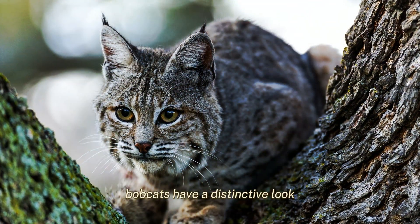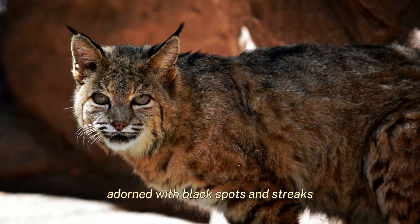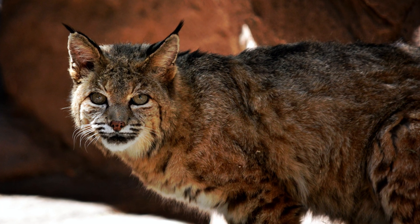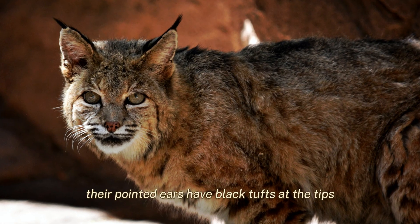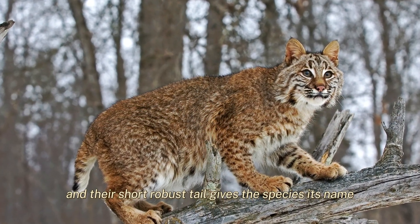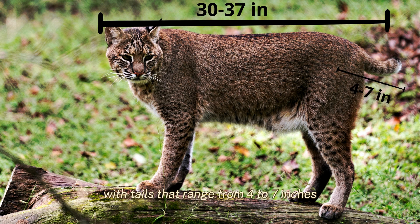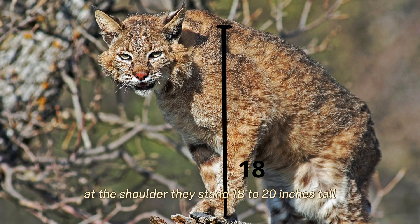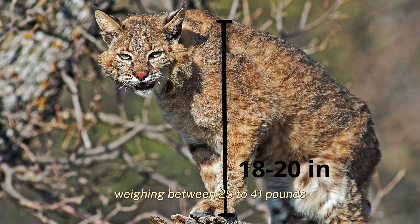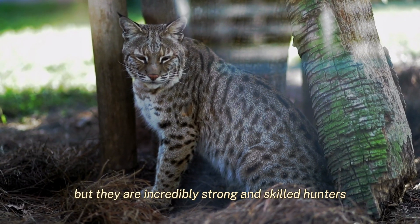Bobcats have a distinctive look, featuring a reddish-brown to greyish coat adorned with black spots and streaks. Their pointed ears have black tufts at the tips, and their short, robust tail gives the species its name. They measure between 30 to 37 inches in length, with tails that range from 4 to 7 inches. At the shoulder they stand 18 to 20 inches tall. Weighing between 25 to 41 pounds, they may be compact, but they are incredibly strong and skilled hunters.